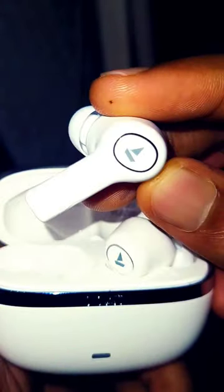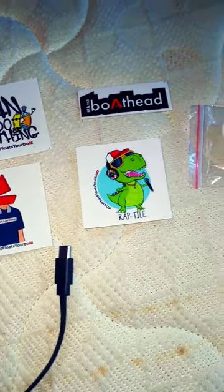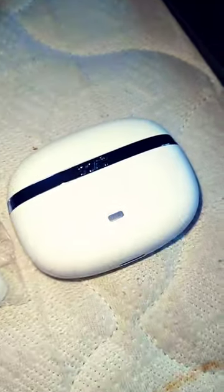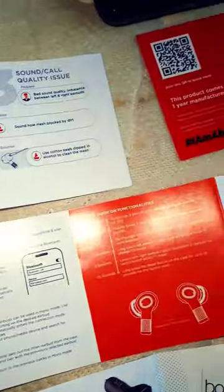It has quad mic sync technology for clear voice calls. In-ear detection — pull out to pause and plug in to play. It also has beast mode with low latency for gaming at 60 milliseconds, and features a foldable design.